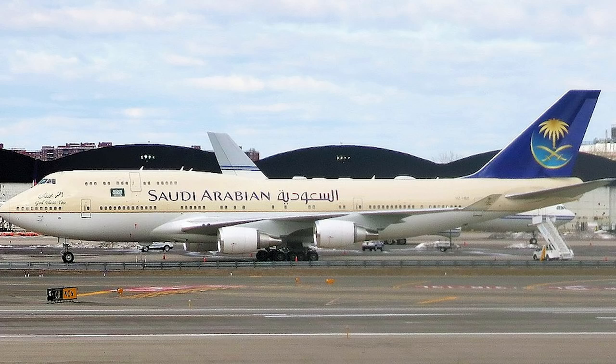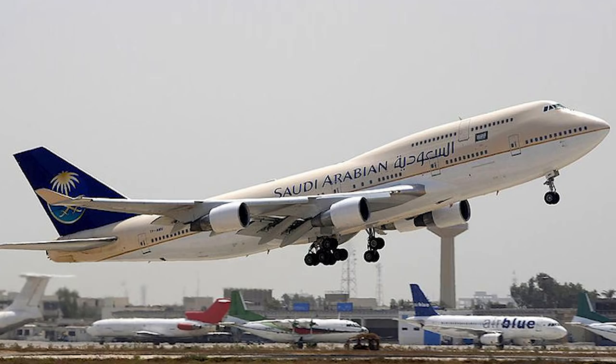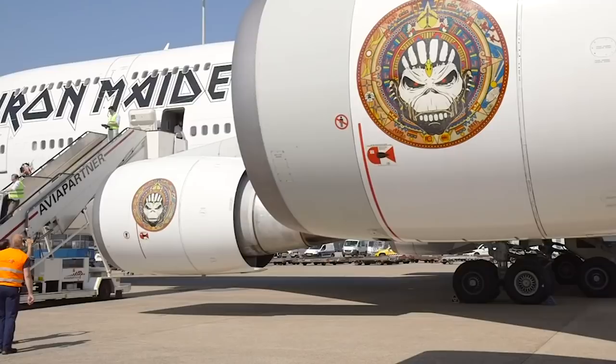The aircraft was then leased to Saudi Arabian Airlines in August 2016 for regular passenger use. As of today, the aircraft is still in rotation and flying for the airline. If you really want to fly on the same aircraft that took Iron Maiden around the world, you can book a ticket on it today.